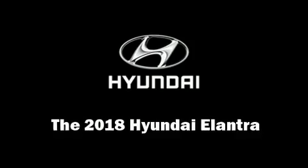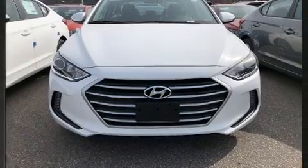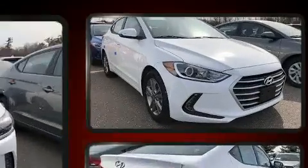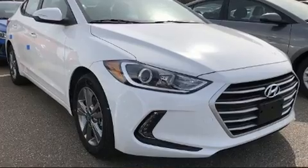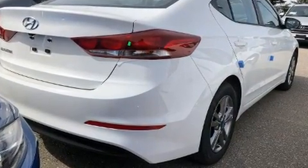Step into the 2018 Hyundai Elantra. This 4-door, 5-passenger sedan provides a satisfying ride for all passengers. It features an automatic transmission, front-wheel drive, and a 2-liter 4-cylinder engine.